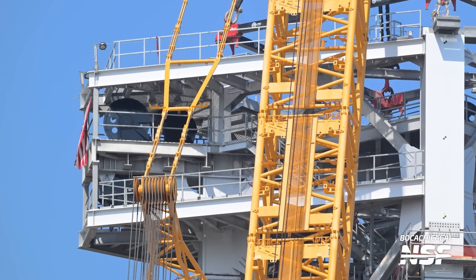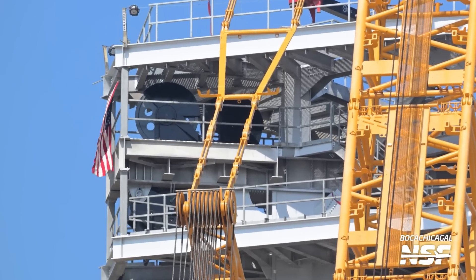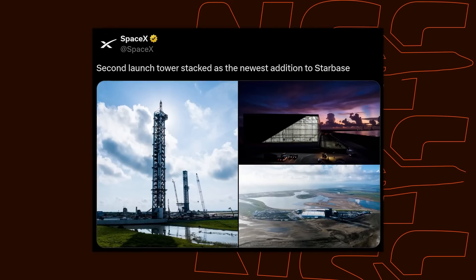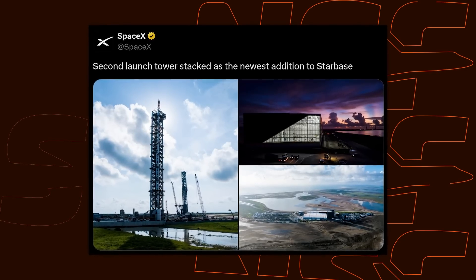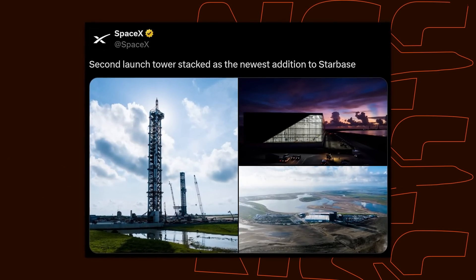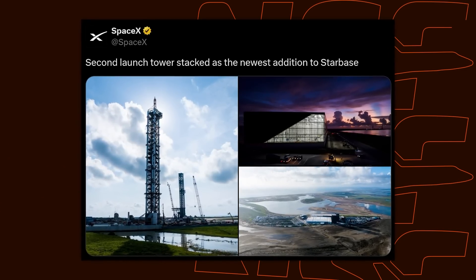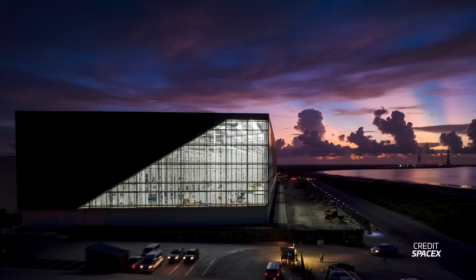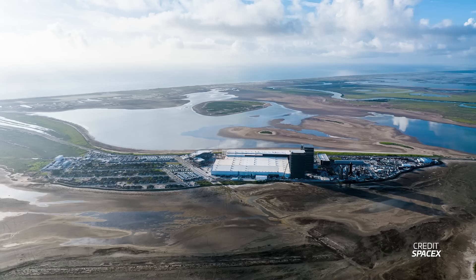At the top of the new tower, you can see the drawworks pulleys already installed next to the American flag, signaling that the tower is fully at height. A SpaceX tweet also confirmed 'second launch tower stacked' as the newest addition to Starbase. It not only provides a cool shot of the second tower, but also a nice shot of the Star Factory, as well as a drone shot of the village and production site showing the immense scale of the Star Factory once again.